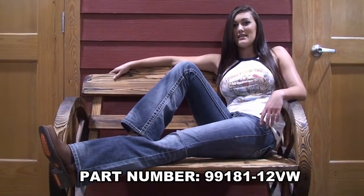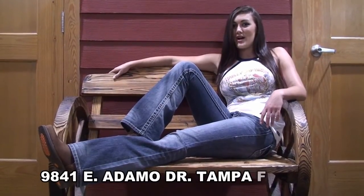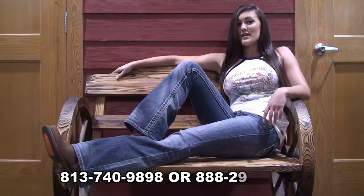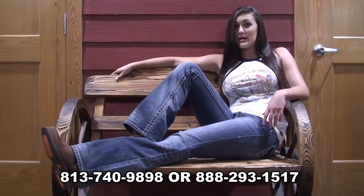We are located at 9841 East Adamo Drive, Tampa, Florida 33619. Or feel free to visit our website, hgflorida.com. If you have any other questions about these jeans or other apparel, give us a call at 888-293-1517.